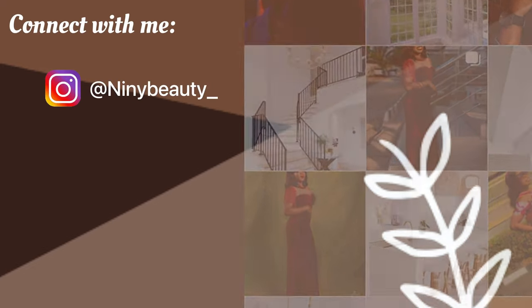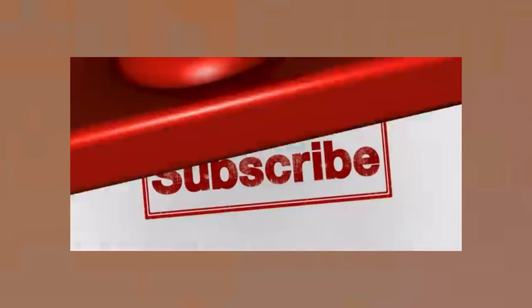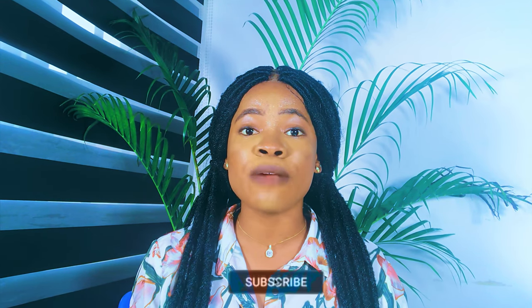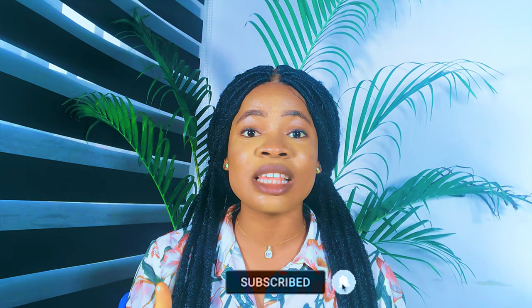These are the best body lotions for fair skin. Hi guys, welcome back to my channel. If you're new here, Judith is the name. If you're a returning subscriber, thank you so much for sticking around. If you're yet to subscribe, please tap the subscribe button below to get subscribed for more skincare tips.